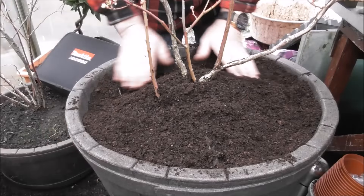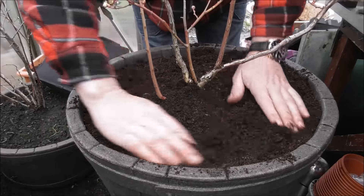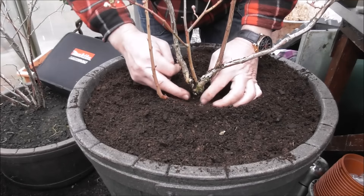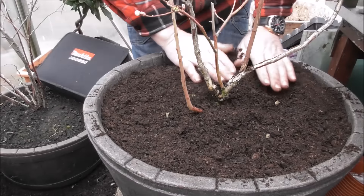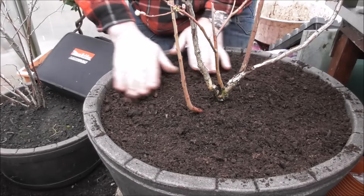Give it a good firm in. I find blueberries do really well in planters. Just making sure the main trunk is free from soil.